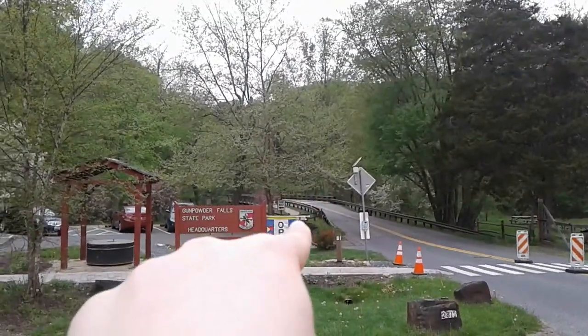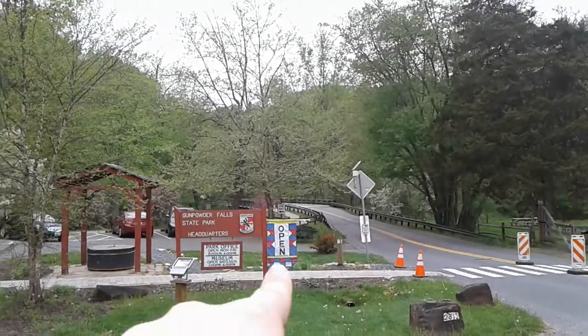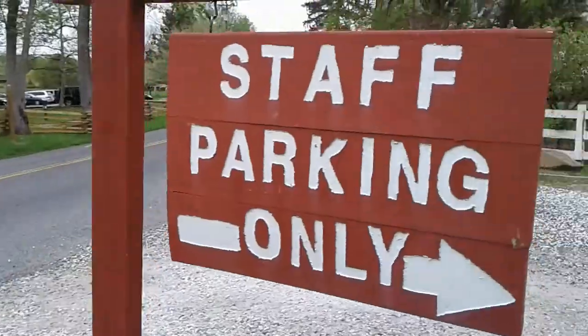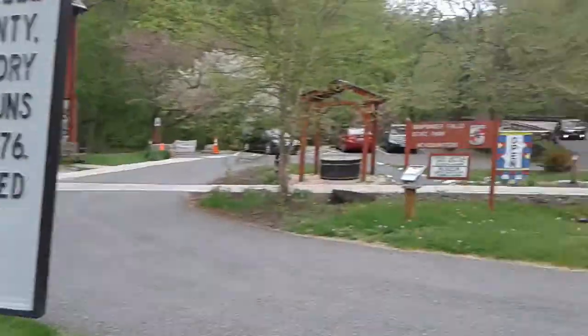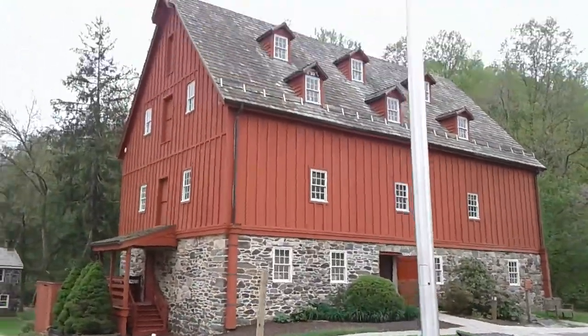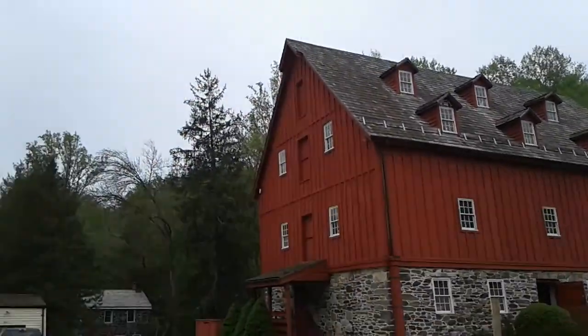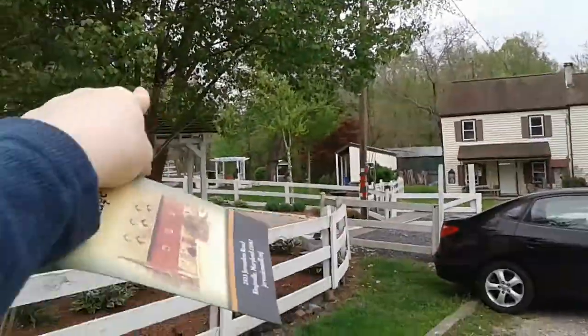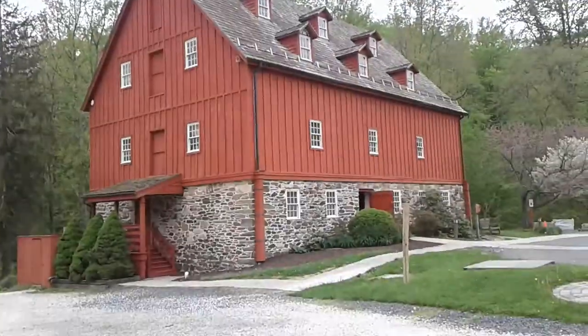Where the cement bridge is now, over there — a car just went over it. There's another village house over there, and there's more to see. All right, thanks for watching. I'm at Jerusalem Mill, and the covered bridge used to be over there somewhere. Thanks for watching.